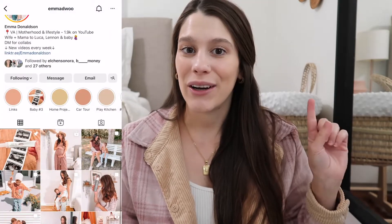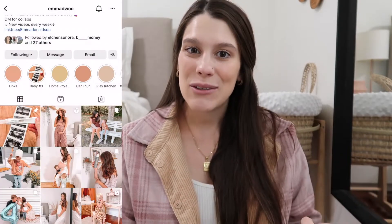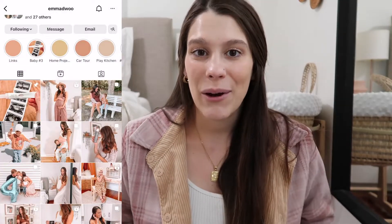Hello, you guys, and welcome back to my channel, or welcome if you're new here. My name is Emma and I create motherhood and lifestyle content here on YouTube, but also over on Instagram, so if you're not following me over there, go ahead and give me a follow. I post more day-to-day life, stories, reels, and stuff like that on Instagram, and on YouTube I try to post at least once a week. I am a mom to two kids currently and I'm pregnant with my third baby.